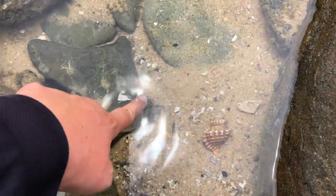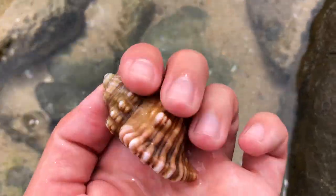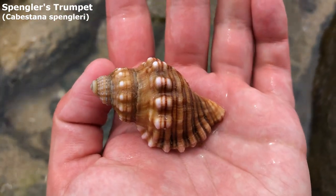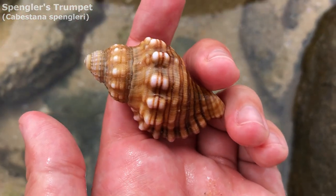I just saw that crab trying to get into this trumpet before it tumbled down the sand, so I reckon this one's an empty one. Maybe, probably. There we go — we've got ourselves our first Spangler's trumpet today. Last time I found quite a lot, so let's see how many I can find this time as well.